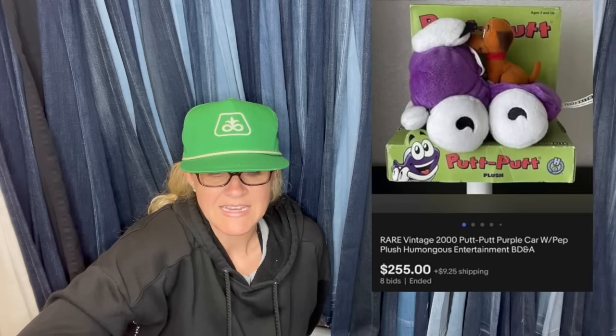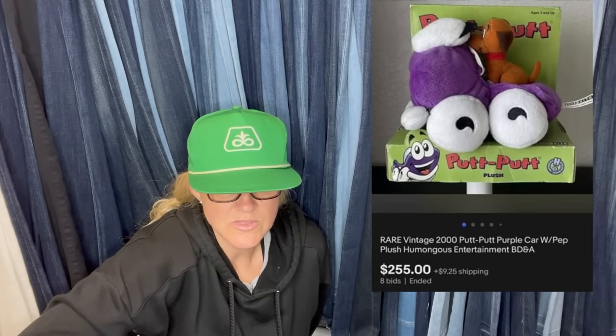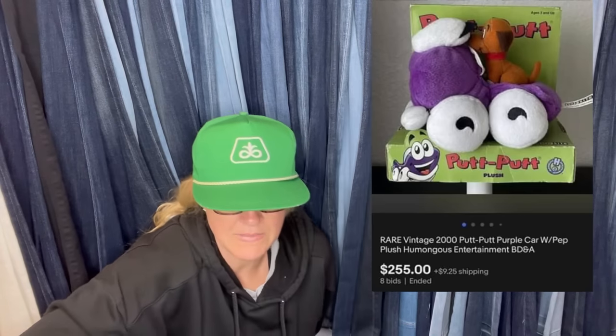Paid $4.99 at a local thrift store, started bidding at $49.99, and got several offers within the first hour but nothing close to what it eventually sold for. This is the vintage 2000 Putt Putt Purple Car with Pep Plush from Humongous Entertainment. Sold for $255 — definitely a bolo.